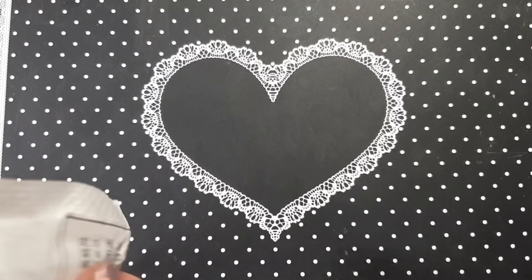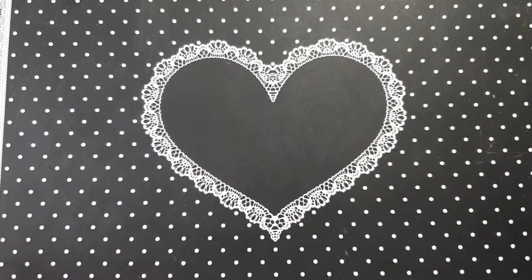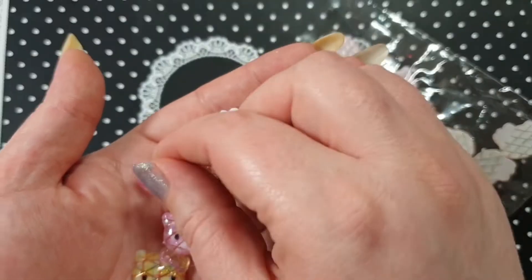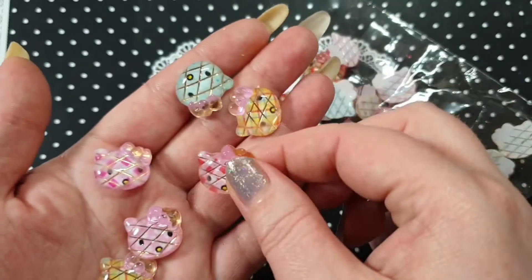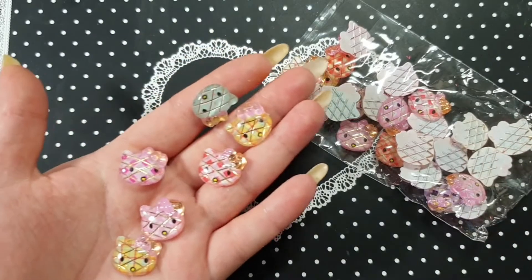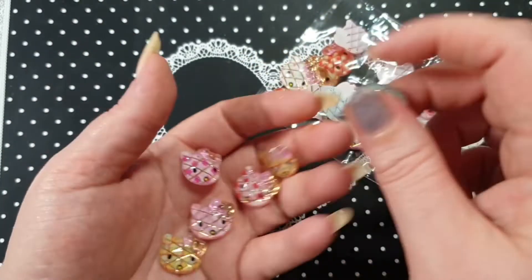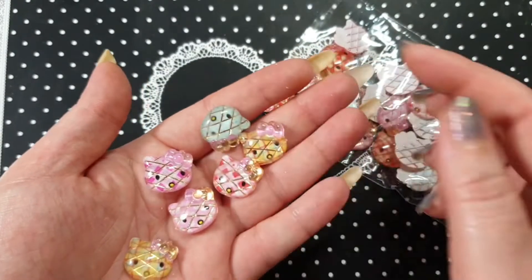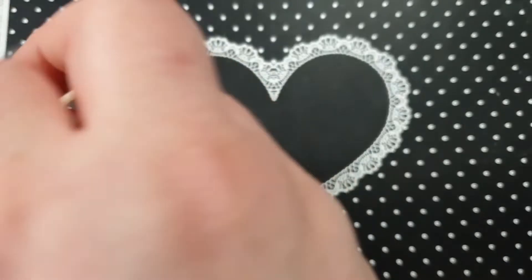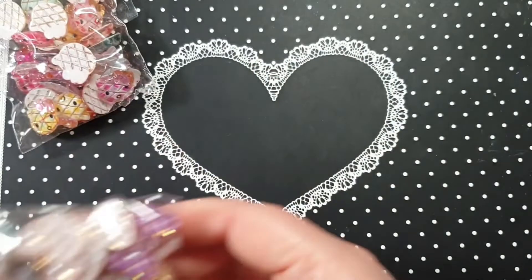So I ordered these Hello Kitty heads, and I did not realize how big they were actually going to be — they are massive. I just wanted to pick up a few little bits, but these are huge. You get lots of different colors: there's a purple one, a red one, a hot pink one, and all different ones in the mix.